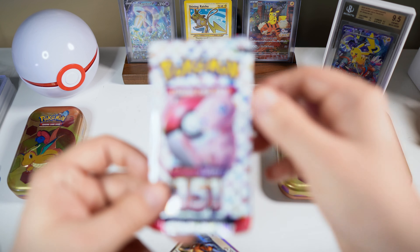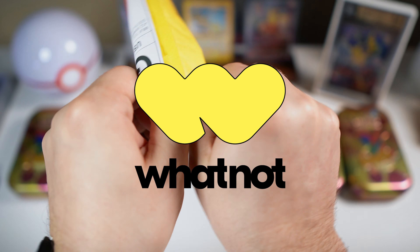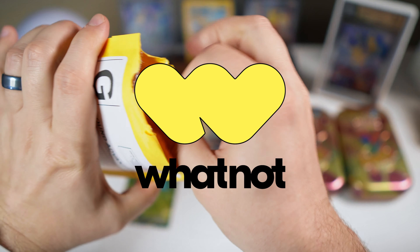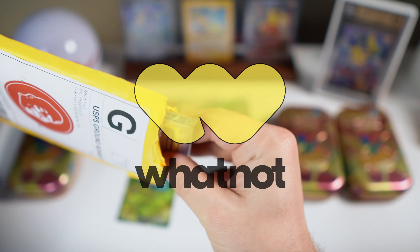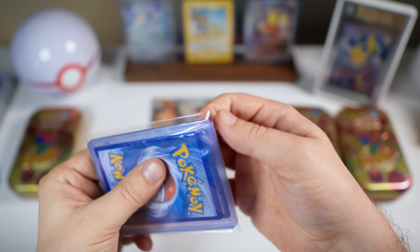Before we keep going with our opening, I actually have some mail here to open up from Whatnot. Whatnot is the app featuring live-streamed auctions where you can bid on Pokemon cards and often get some pretty great deals. Make sure you use my link in the description below because you can actually get a $15 credit towards your purchase. Let's see what we have for our Whatnot pickups today.